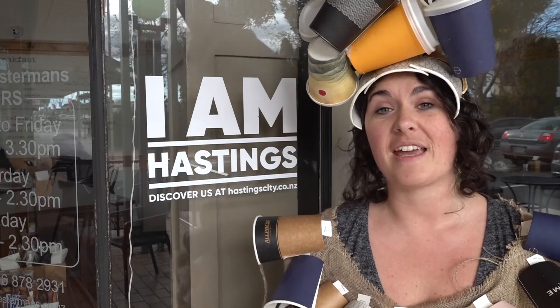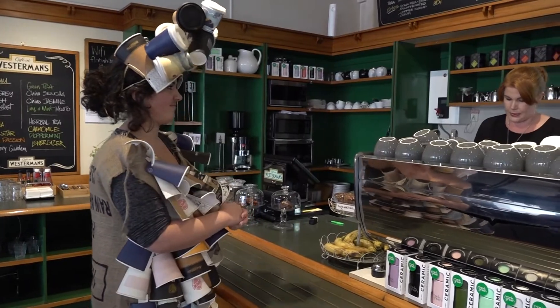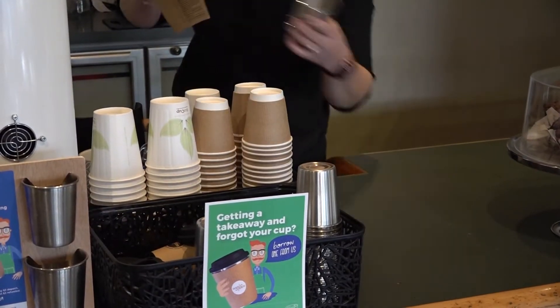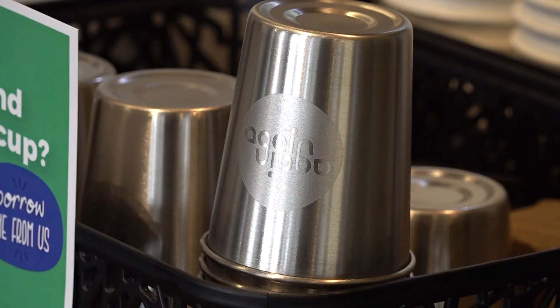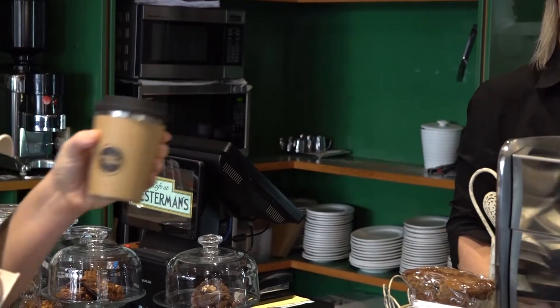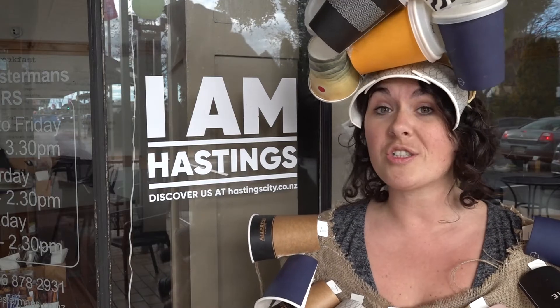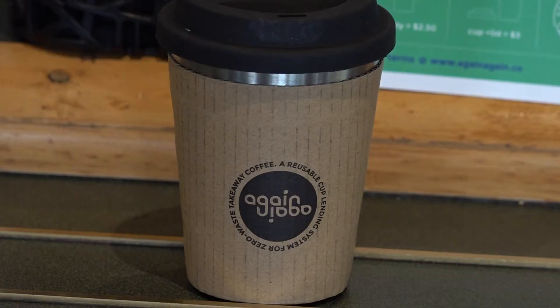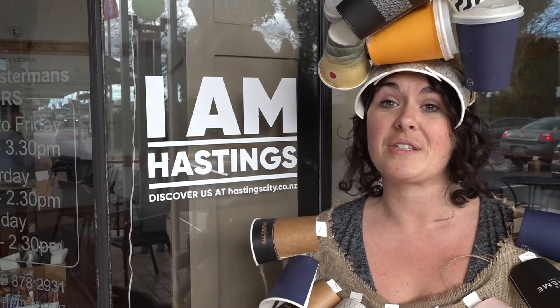You can come into any of the cafes that have it, order your coffee, and at the time of ordering decide you want it to take away in an Again Again reusable cup. You will pay $3 to borrow the cup, take it away, and then next time you come into the cafe you can either choose to return it and get your $3 back, or just swap it out for a new one and pay nothing. You can take the cup back to any of the cafes involved — it's really that simple.